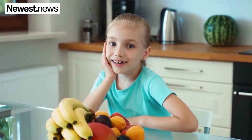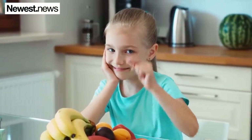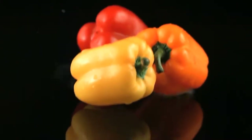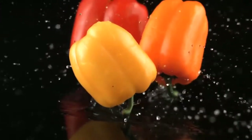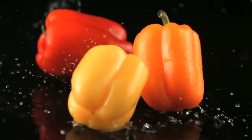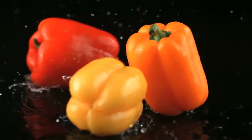People who store fruit and vegetables over longer periods of time risk it going bad before being able to consume it. Today this video will show you 5 ways how you can keep your fruit and vegetables fresh without doing anything special. Here we go.